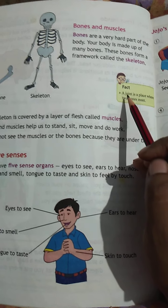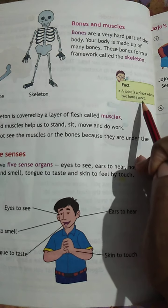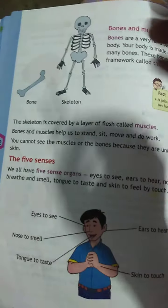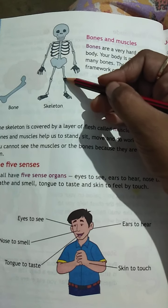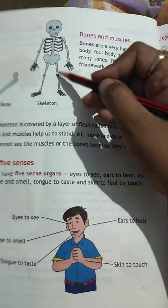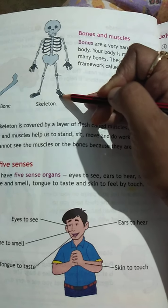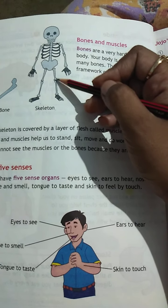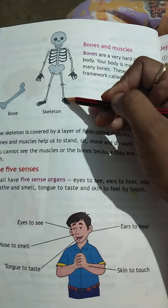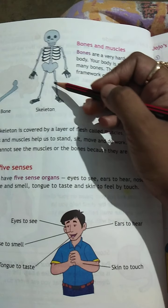A joint is a place where two bones meet. See this — this is our leg, and this is our joint. Our leg is made of an upper portion, the thigh, and a lower portion, the feet. If our leg were a single bone, we could not sit easily — that is why our leg is made of two bones.